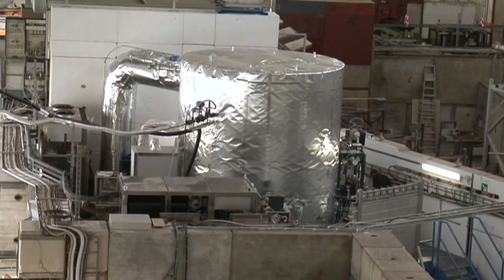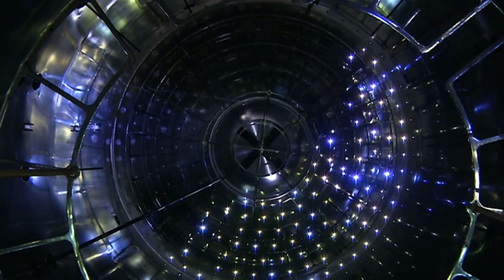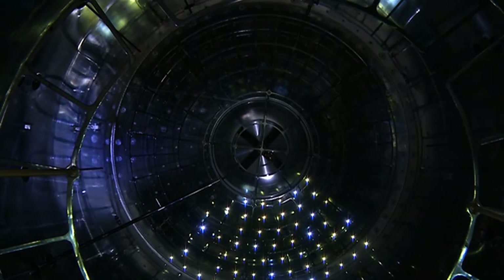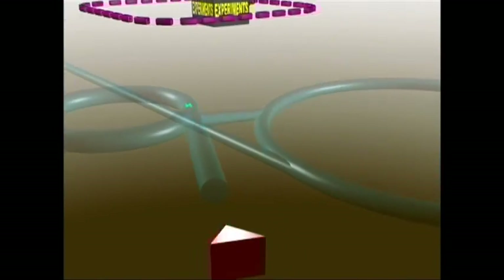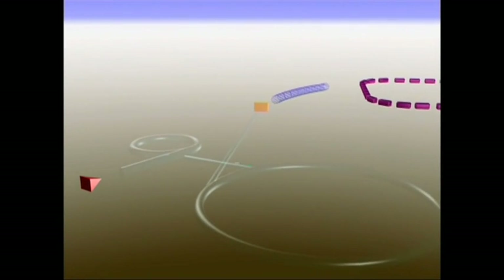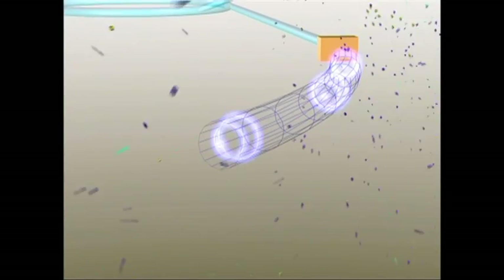Cloud consists of a cloud chamber — a three-meter stainless steel, super-clean chamber, specially optimized to study the formation of clouds and their aerosol seeds under controlled conditions. A beam of particles from the CERN proton synchrotron is directed across this chamber as an artificial source of cosmic rays, and the effects are observed by scientists.